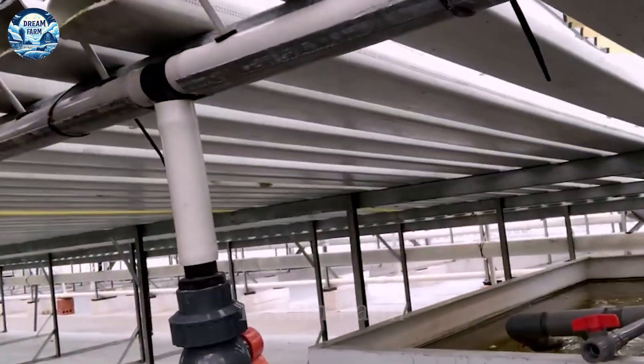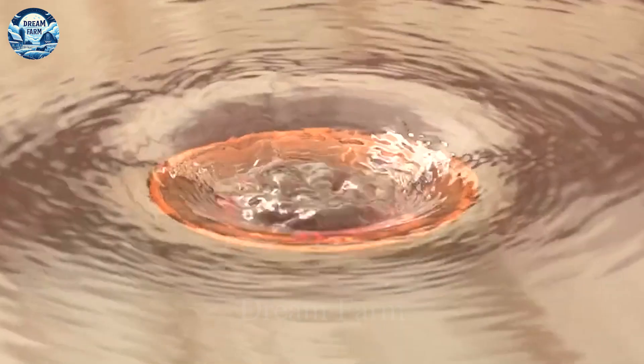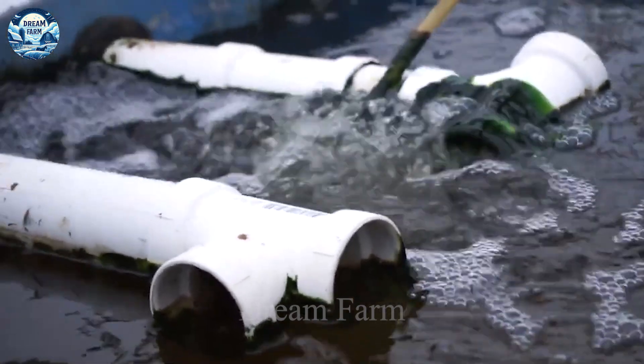What's even more special, this system does not use toxic chemicals at all. With aquaponics, we not only produce food in a sustainable way, but also protect the environment and provide optimal nutrition for human health. Let's discover the magic of aquaponics through this video.